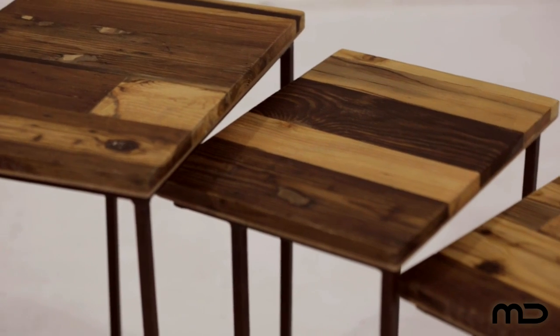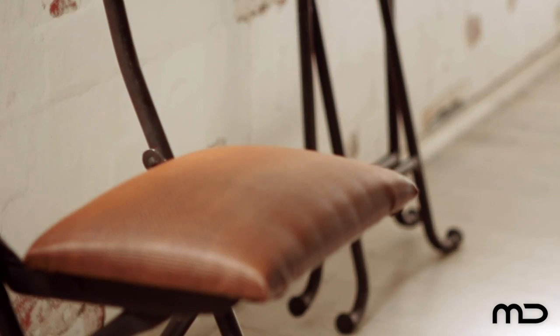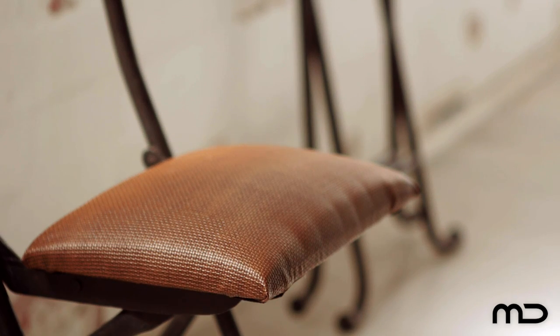Industrial style is all about embracing the timeworn with a vibrant 21st century sensibility. Juxtapose the old with the new and break rigid style rules with a designer furniture piece that can transform a room from predictable to eclectic.